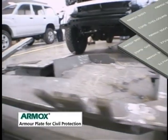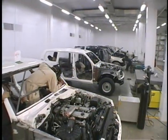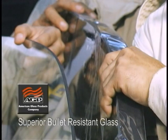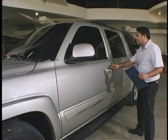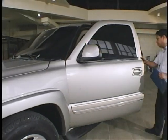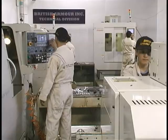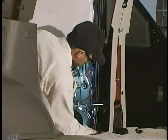Ballistic steel from Armox is welded in accordance with ISO welding technology standards. The installation of bullet-resistant glass like AGP also takes place at this stage. To cope with the extra weight of your vehicle's door, special heavy-duty hinges designed and manufactured by British Armor's research group are also installed.